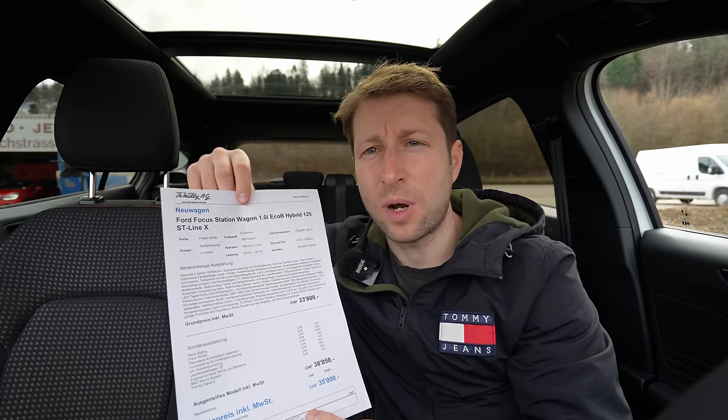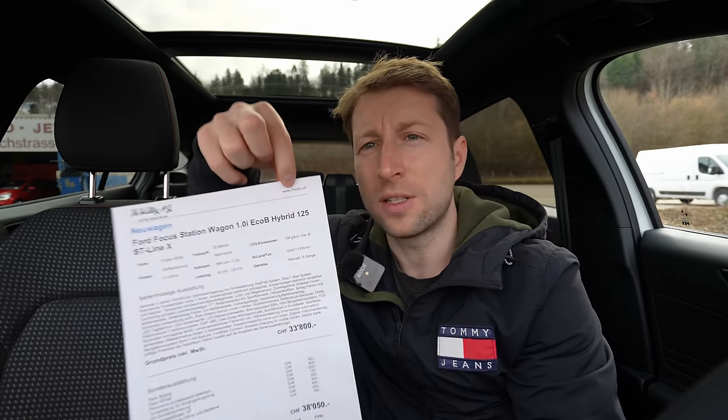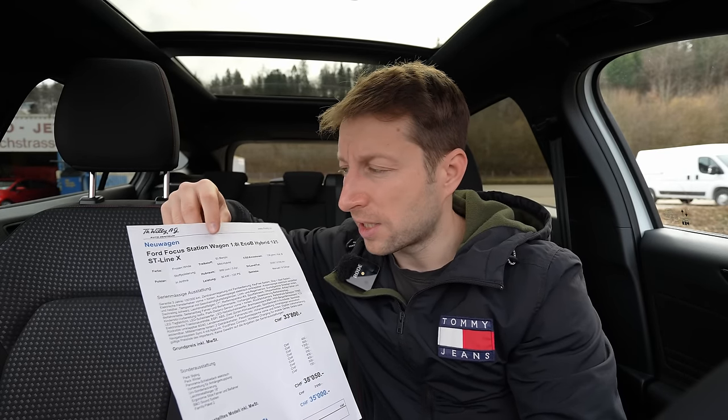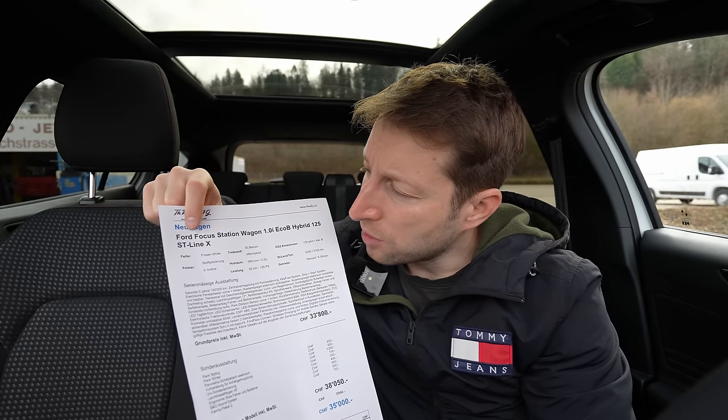If you are in Switzerland or around Switzerland, check out Tehash Wheelie in Bern — I will leave the link in the description so you can check them out if you want to buy the car, see the car, or test drive the car.